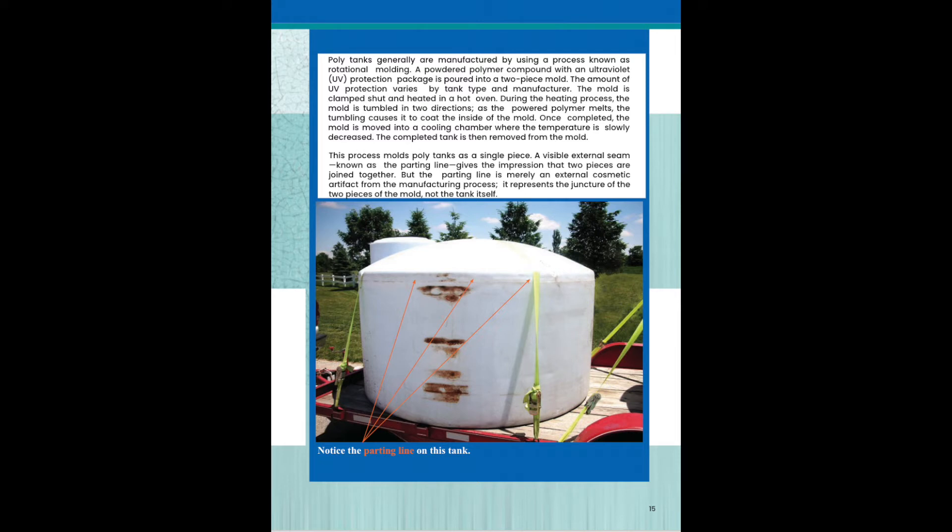The mold is clamped shut and heated in a hot oven. During the heating process, the mold is tumbled in two different directions. As the powder polymer melts, the tumbling causes it to coat the inside of the mold. Once completed, the mold is moved into a cooling chamber where the temperature is slowly decreased. The completed tank is then removed from the mold.